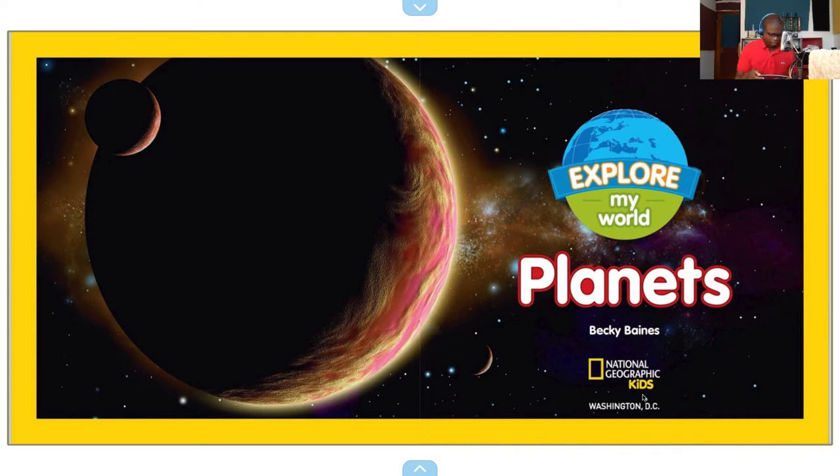Explore My World: Planets, by Becky Baines. National Geographic Kids, Washington, D.C. I don't know what planet that is — I thought maybe it could be Jupiter, but I'm not really sure.